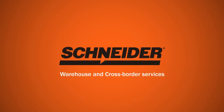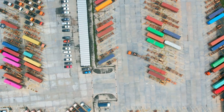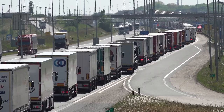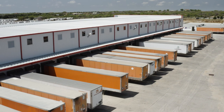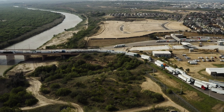Up to half the cost of many supply chains comes from outbound logistics and distribution centers operating inefficiently, especially when it comes to cross-border freight. Schneider's Laredo, Texas cross-border trans-loading warehouse and distribution facility makes taking your freight across the U.S.-Mexico border seamless.